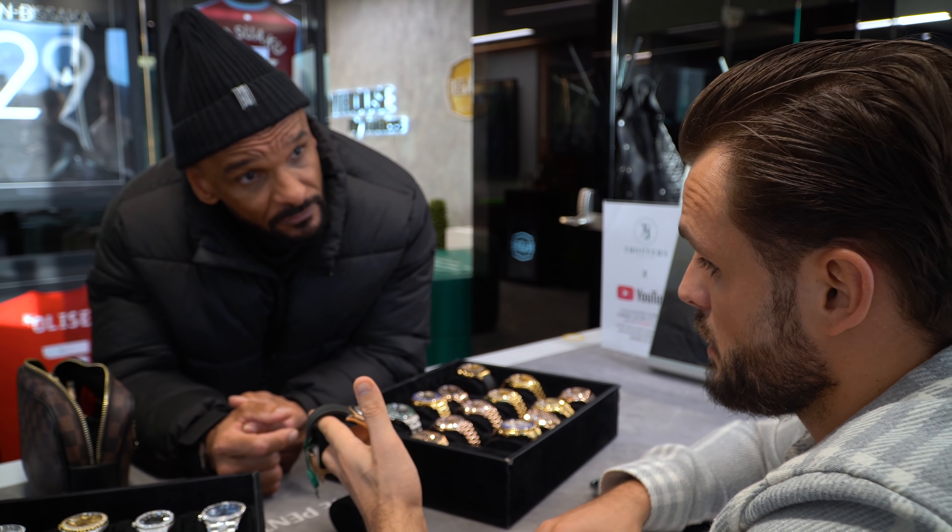Grey Rhodium Yachtmaster, box and papers, 2020 watch — fresh and clean with a baby blue ticker. Great investment watch.